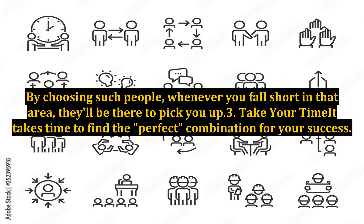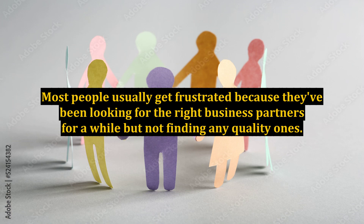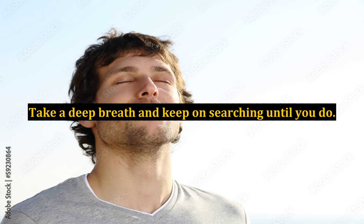Step 3: Take your time. Most people usually get frustrated because they've been looking for the right business partners for a while but not finding any quality ones. Take a deep breath and keep on searching until you do.